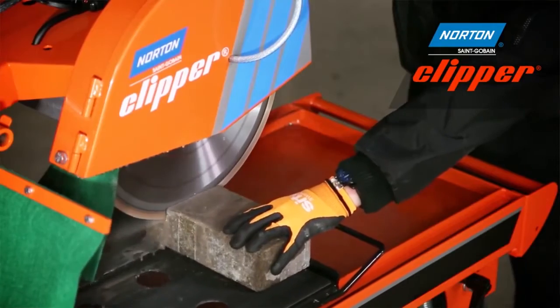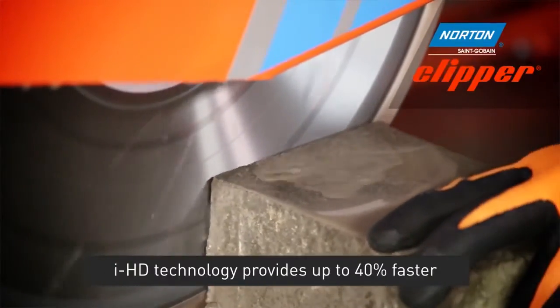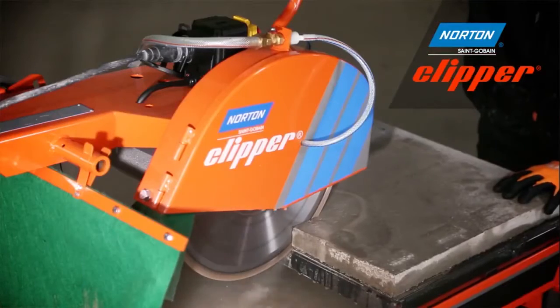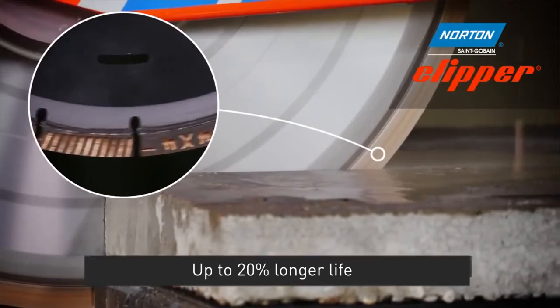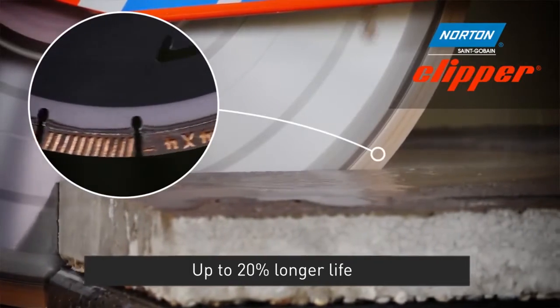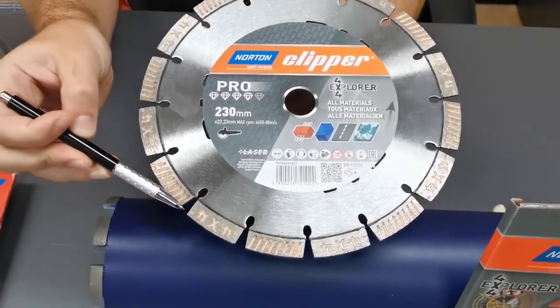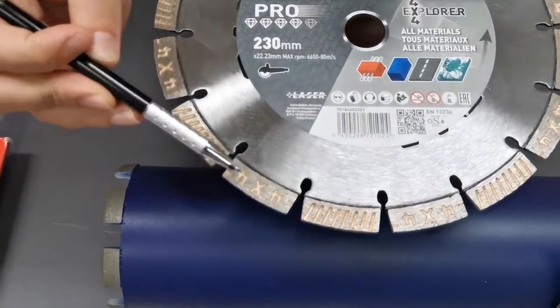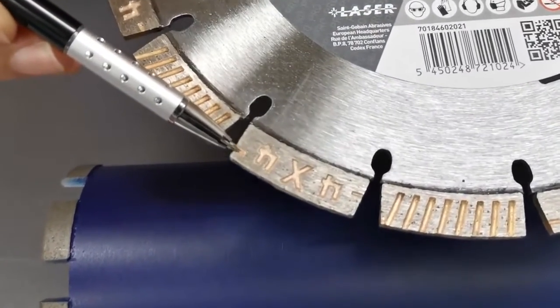We will start with the IAG technology, which takes this product one step further, providing up to 40% faster cutting speed and up to 20% longer life, thanks to the 12 millimeter segment height present on the 9 inch and above. These segments also carry embedded directly on themselves a wear indicator, which helps to monitor the product life.